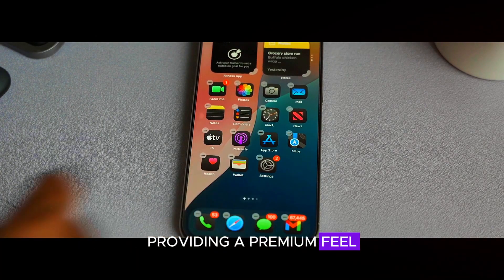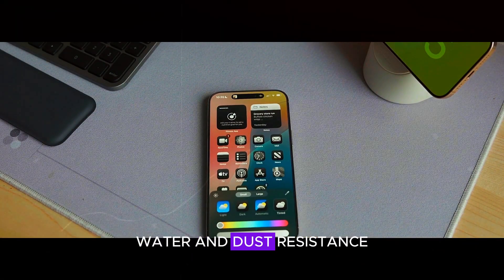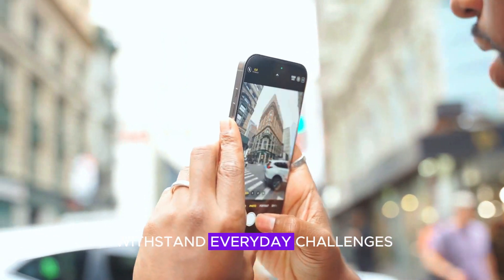The matte frosted glass finish provides a premium feel and improved grip. The Pro Max is said to retain its IP68 water and dust resistance, ensuring it's built to withstand everyday challenges.